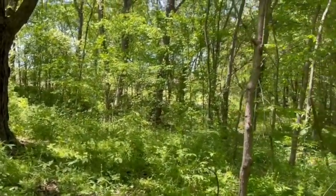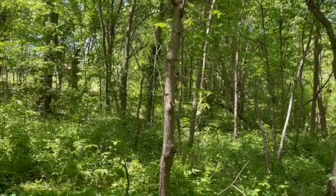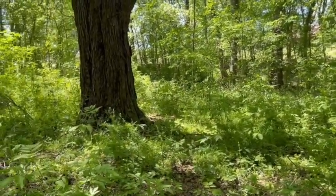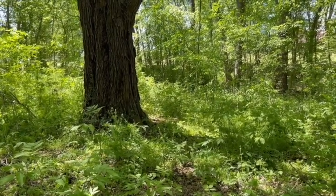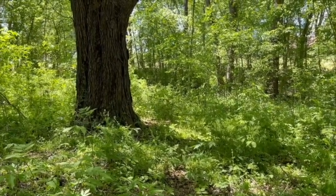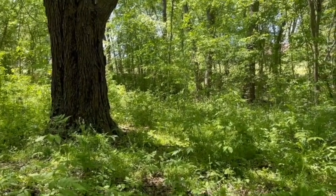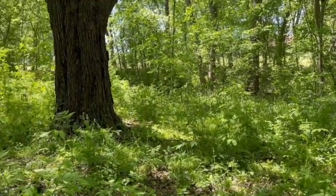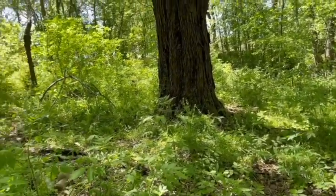Of course, there is poison ivy and poison oak and I am allergic to them. What I do is when I go back in the house, I wash good with my jewelweed soap. We'll be showing some of those things and we'll be doing some videos on foraging the wild things.